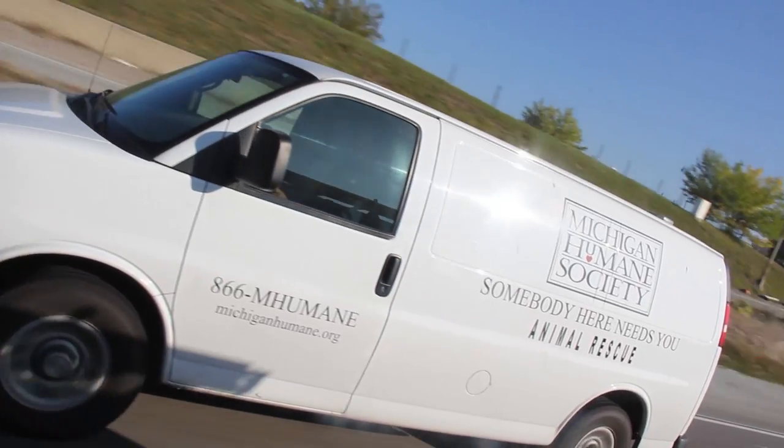The MHS rescue department received a call about a down and dying non-confined stray dog. The homeowner called because a dog had walked up into his front yard, laid down, and wasn't moving much, so he thought the dog was dying.